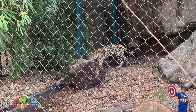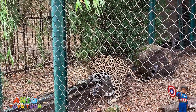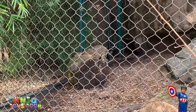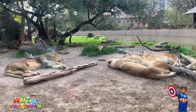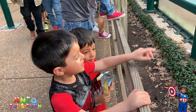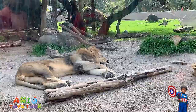We have the cheetah right here with us. Hello cheetah. That's a beautiful cheetah. Hello dear cheetah. The lions are unfortunately sleeping. There are two lions right here. Look at that lion right here.